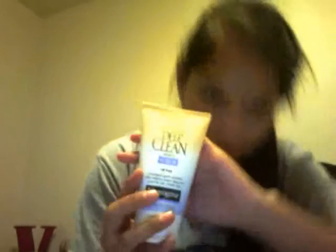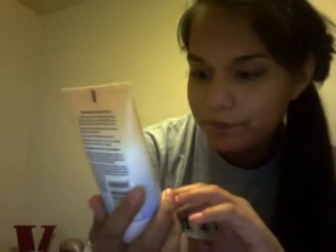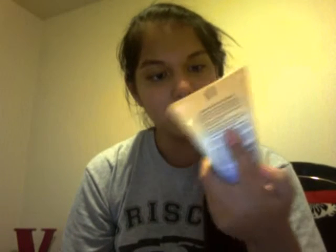First of all, I've been in love with this Neutrogena Deep Clean Scrub. My mom got me this. It's oil free, it has microbeads in it, and it just cleans your skin and your pores. It's for soft, smooth skin, and it makes your skin look super soft. I love it. It's not as big as you think.